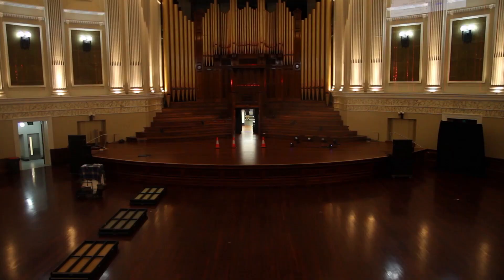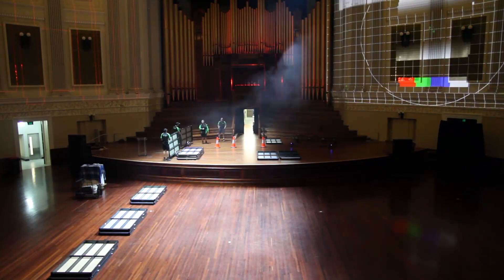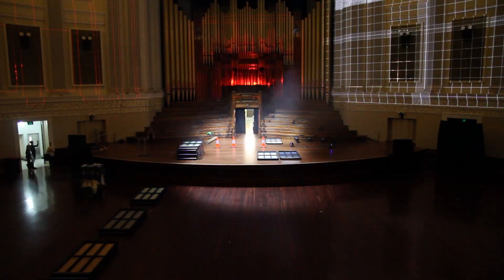We then created example content, experimenting with the use of different colours and patterns within the room, and seeing how it reacted with varying levels of house lights and reflective surfaces.